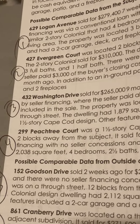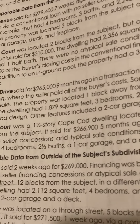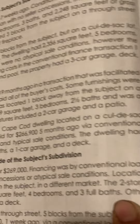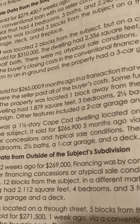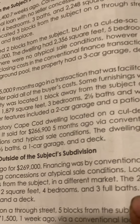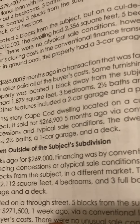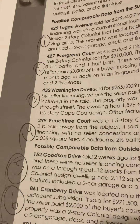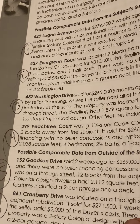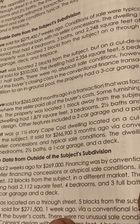Comp 4 is 299 Peach Tree Court, a one and a half story Cape Cod dwelling located on a cul-de-sac two blocks away from the subject. It sold for $266,900 five months ago via conventional financing with no seller concessions and typical sale conditions. The dwelling had 2,038 square feet, four bedrooms, two and a half baths, and a one-car garage and a deck.